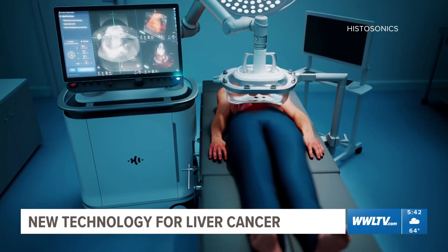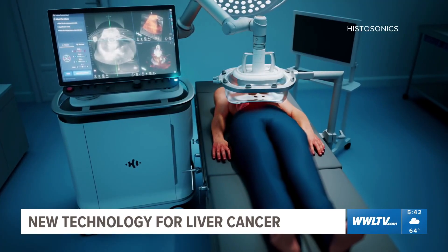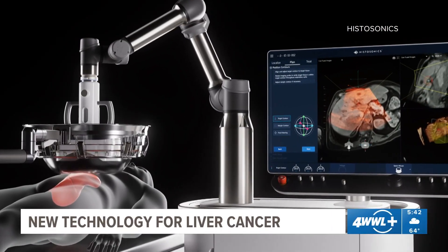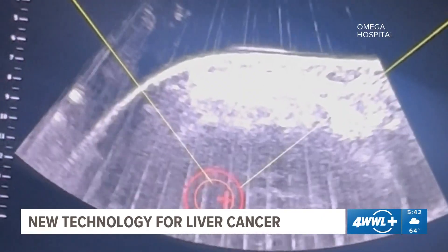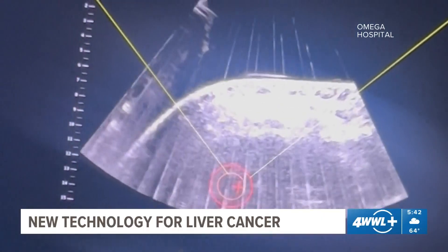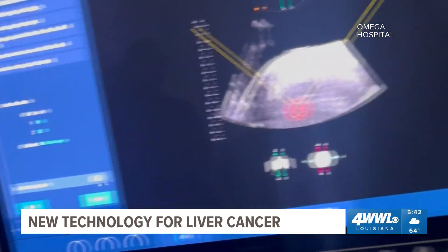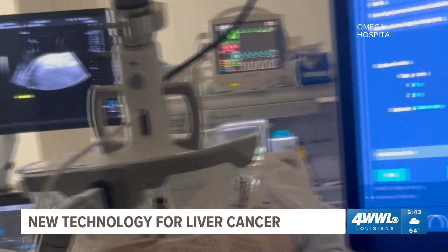While this won't replace surgery and other treatments in all cases, it could help shrink a tumor, enabling surgery to have a better outcome. They actually have an option, and to have an option that does not come with some of the downsides — I think is an amazing improvement in the types of things we're able to offer patients.